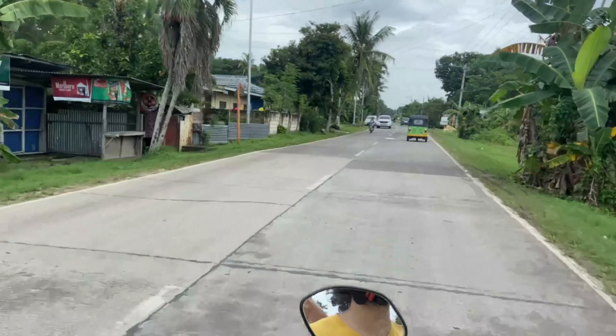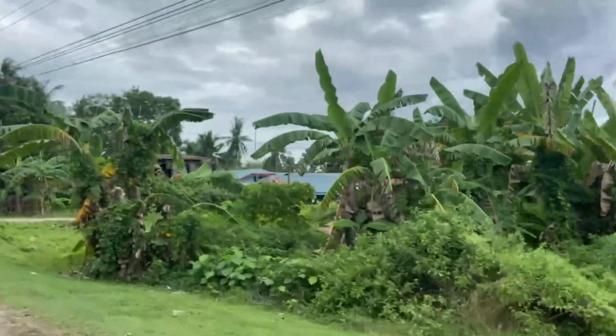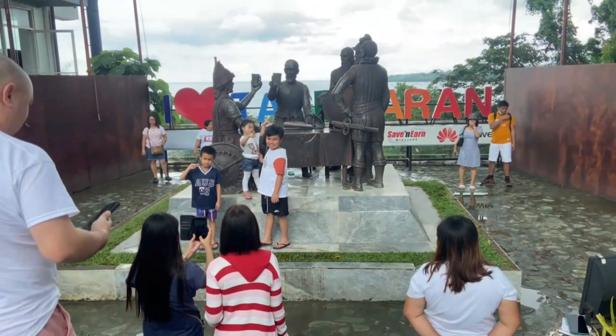All the must-see spots in Bohol are further up north. We rented a motorcycle and carved out a little route to go and see the Chocolate Hills — it is a very long drive, about three hours. But there's lots to see on the way: you can stop at the Blood Compact Shrine, Baclayon Church, the Tarsier Conservation Center, and the Man-Made Forest.